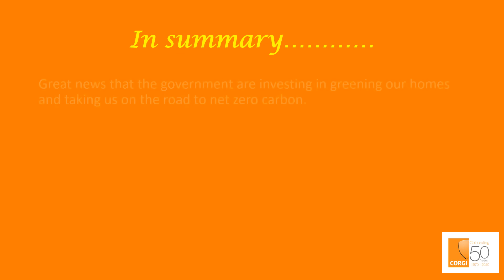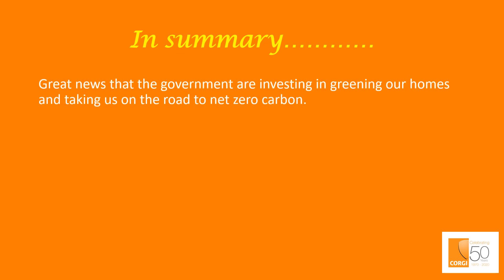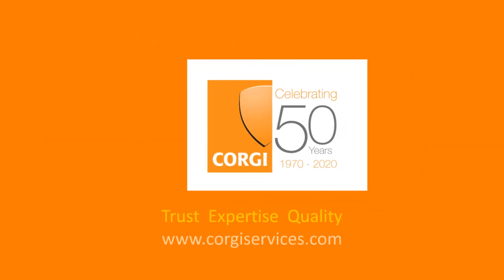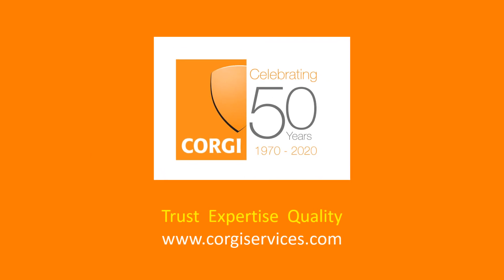In summary, it's great news that government is investing in greener homes and taking us on the road to net zero carbon. Our understanding is that this is the beginning of other measures for the industry likely to be announced at some point in the future, and we're expecting this in 2021. We hope you found this video beneficial, and for more information please visit our website at www.corgiservices.com.